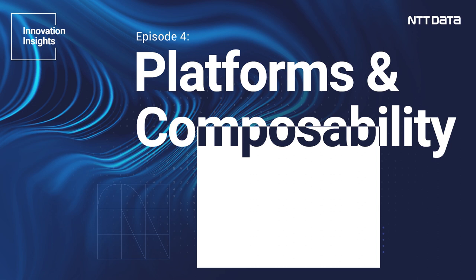Hi, this is Daria from NTT Data and welcome to Innovation Insights, a series of podcasts in which NTT Data picks out emerging technologies and concepts that are developed today and which we think will have a transformational impact on the world economy in the next few years.